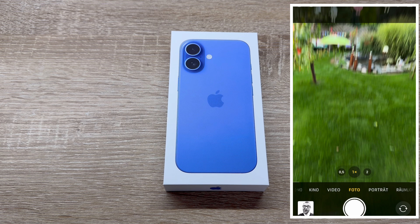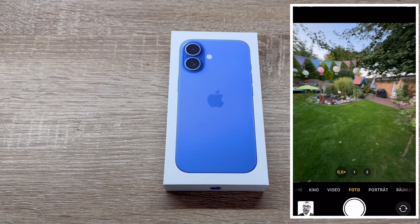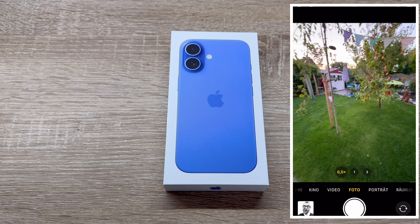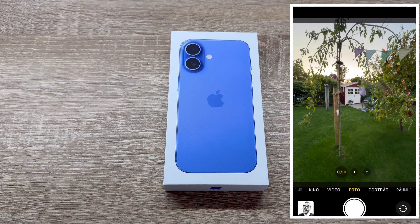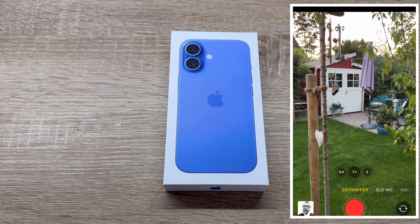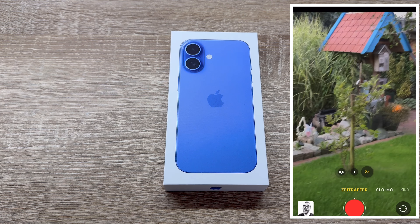Spatial capture brings a whole new dimension to our photos and videos. With its realigned cameras, the iPhone 16 lets us take magical photos and videos in immersive 3D that we can relive with Apple Vision. And the big new feature is Audio Mix — this makes our voice heard.